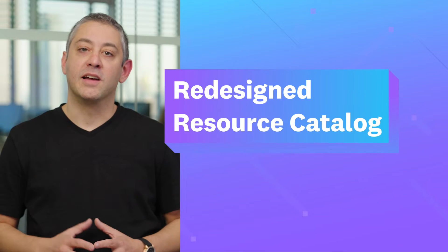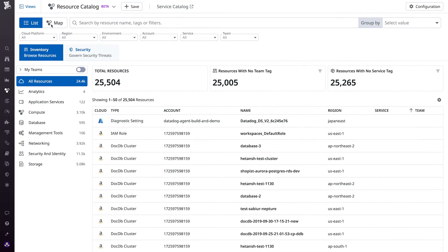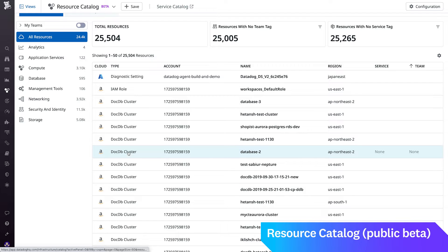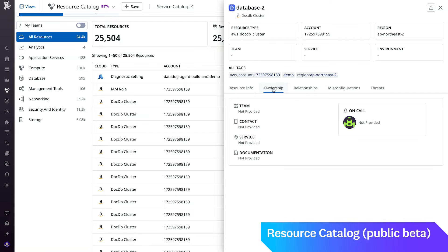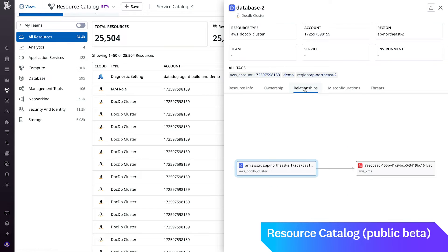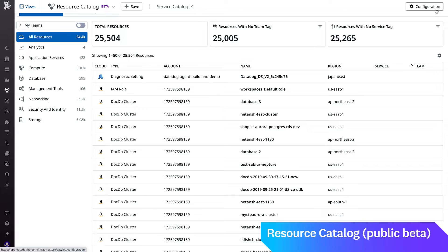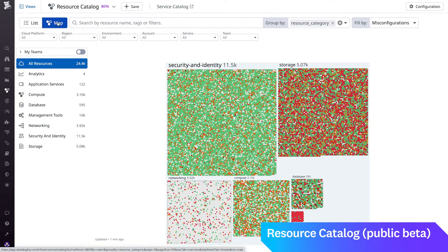First up is a redesign of our resource catalog. Resource catalog offers teams a high-level overview of their hosts and resources together in a unified interface. Previously, getting resources to appear in the catalog meant first enabling cloud security management. We're excited to share that the resource catalog is now standalone functionality on Datadog's platform. For the first time, you can access the catalog from Datadog's main navigation bar, and you can enable resource crawling independently of your CSM, meaning anyone can now take advantage of the catalog. The redesigned resource catalog is currently available in public beta.